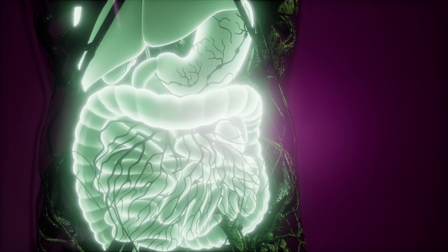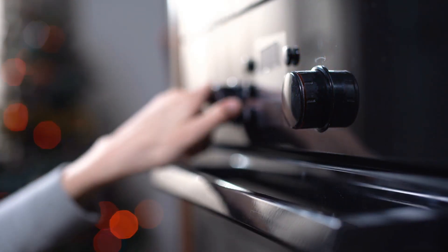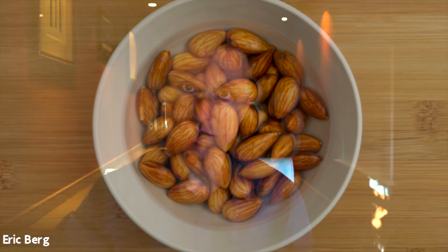Now this nut is going to be much easier to digest. The problem is you're going to have a soggy, wet nut, so you're going to have to dry it out. The best way to do that is either put it in the oven at a very low temperature or use a dehydrator for a period of time until it's dry.